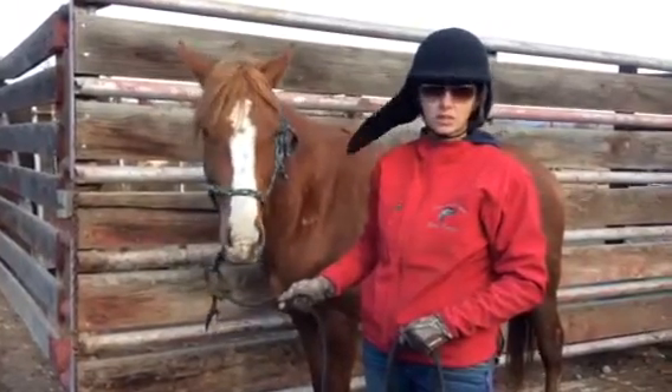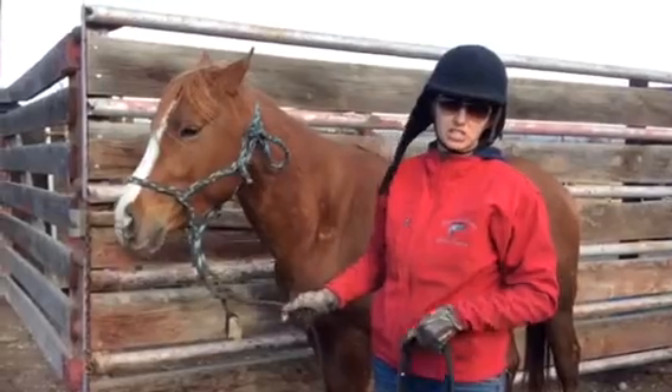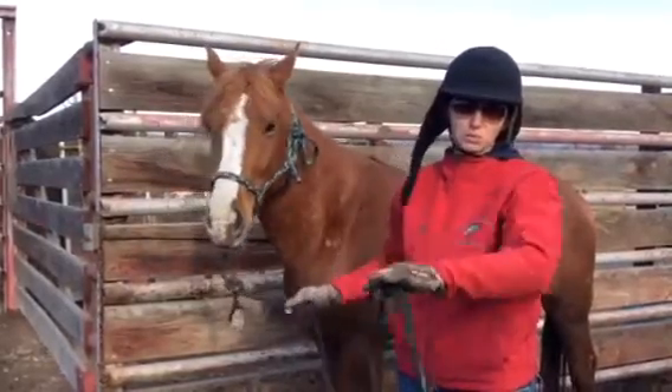And when you say quality, what are those things that you're looking for? Suspension, which is where the horse holds its feet in the air and swings through correctly.